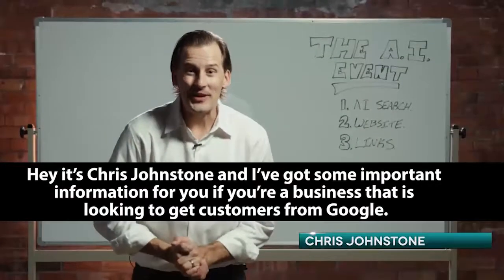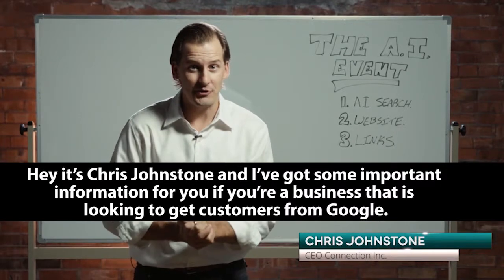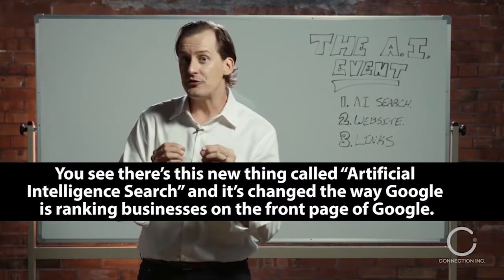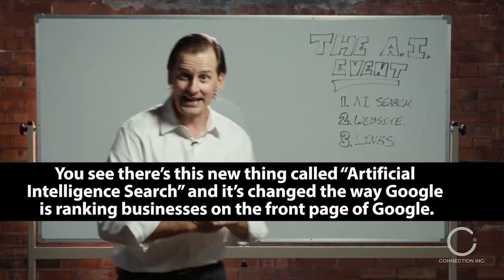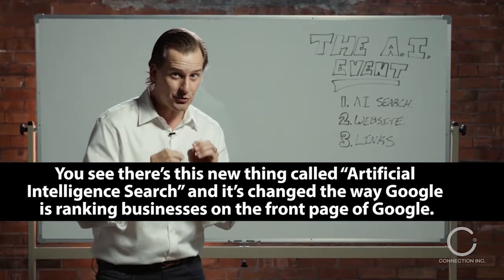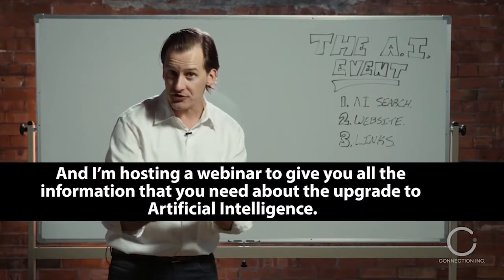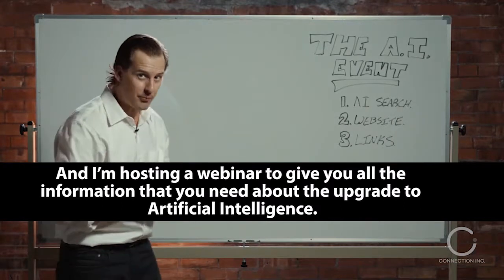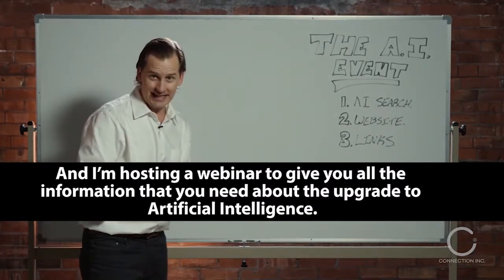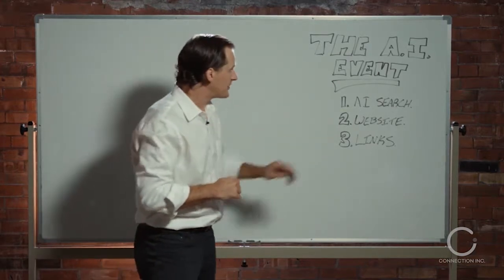Hey, it's Chris Johnstone and I've got some important information for you if you're a business that's looking to get customers from Google. There's this new thing called artificial intelligence search and it has changed the way that Google is ranking businesses on the front page of Google, and I'm hosting a webinar to give you all the information that you need about the upgrade to artificial intelligence. On that event we're going to go through three very specific and very important things for your business.